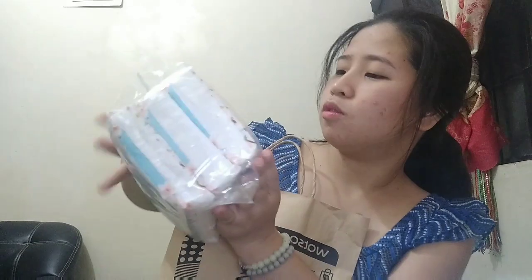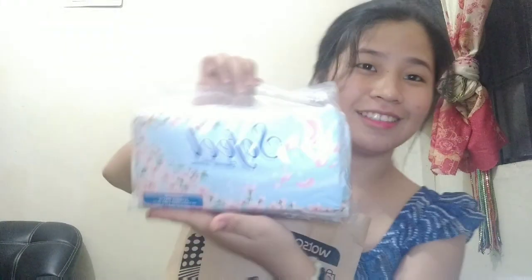So the first thing I'll show you guys is this Sew Fill facial tissue. It comes in a set of three, and it was on sale so I grabbed it. I use this for my face after washing — it's what I use to pat dry.